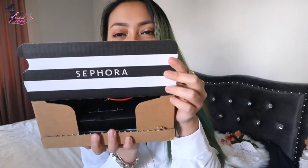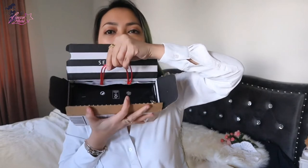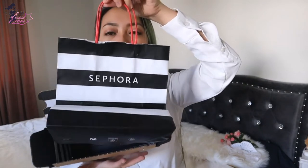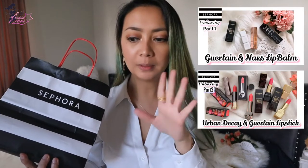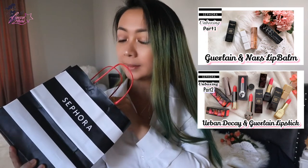I intentionally did not put on lipstick because we are going to be swatching some items from here. The Sephora box has the iconic logo, black and white stripes inside, and a paper bag which holds the items. This is a continuation of my first two Sephora unboxings this month of May 2020. I have some Guerlain items, plus Too Faced and Urban Decay.